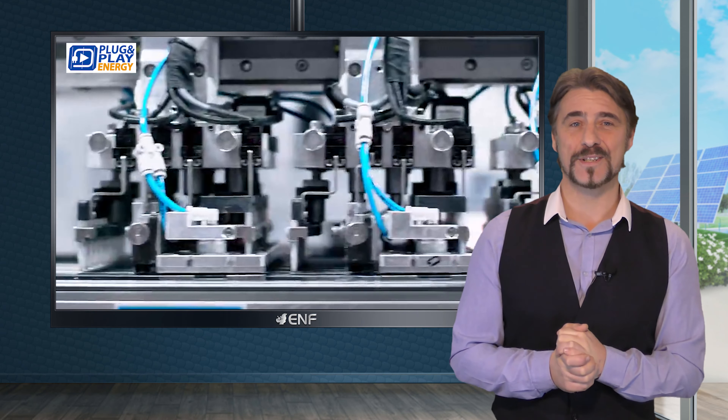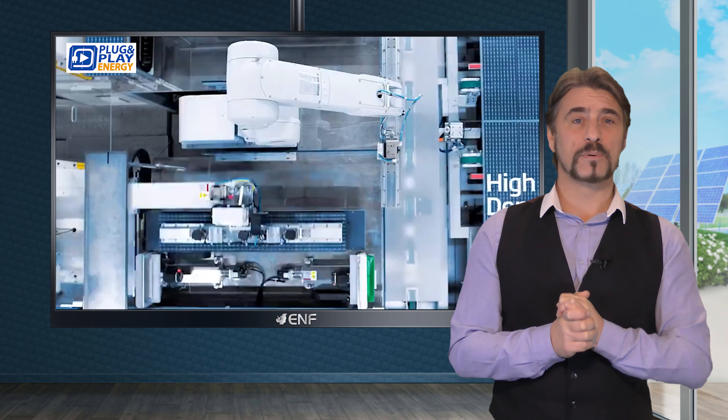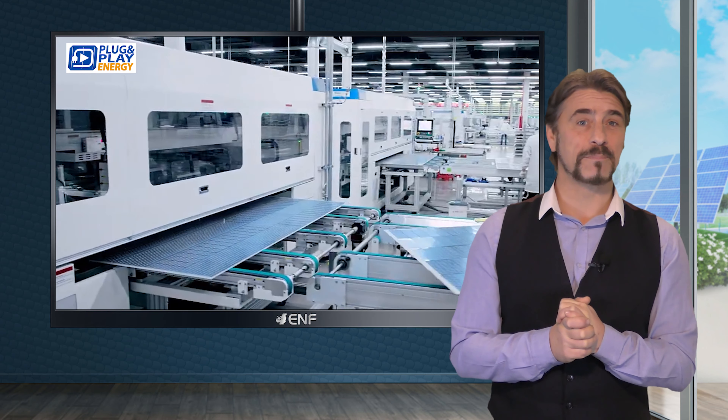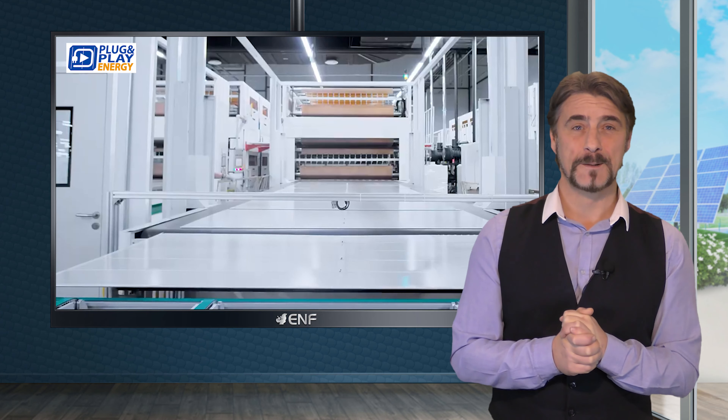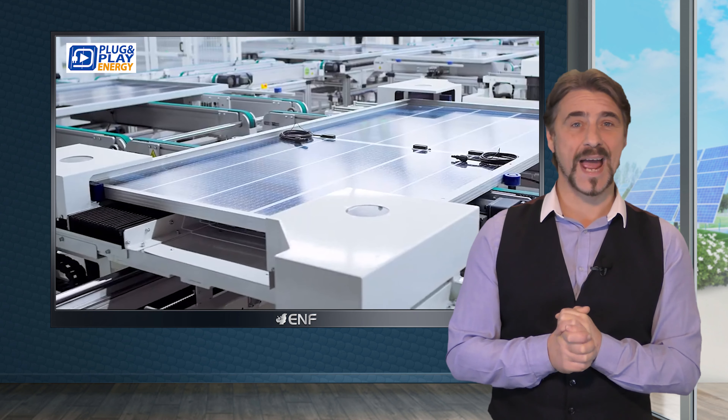At Plug and Play Energy, we extend beyond distributing top-tier solar products by also offering comprehensive system installation services and proficient revamping of existing solar systems, making us a one-stop solution for all your solar energy needs.